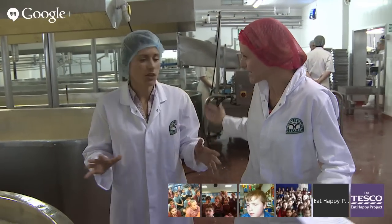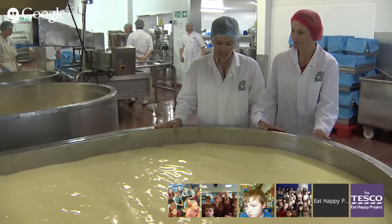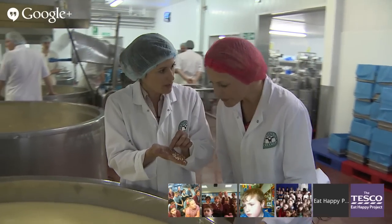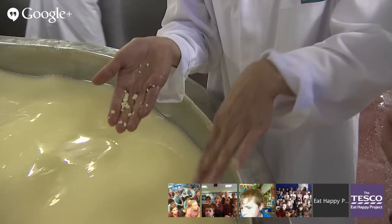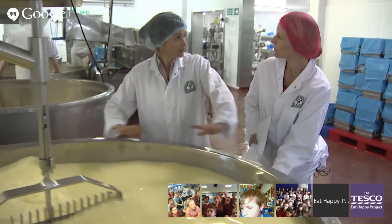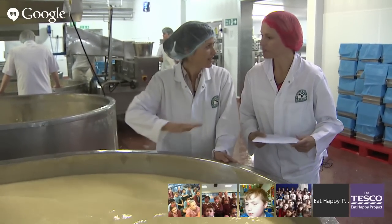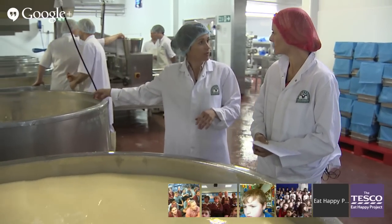Now let's learn about this amazing cheesemaking process. These vats were filled with fresh milk this morning and it was pasteurised. We're halfway through the cheesemaking process — you can see the curds have been separated from the whey. They're being stirred and you can see the small curd particles. The whey is the liquid in the vat at the moment. The vat has a steam jacket scalding the curd — that's part of the process. Once we stop stirring, we let all the curd particles settle to the bottom of the vat.